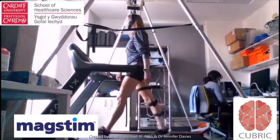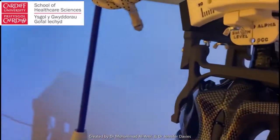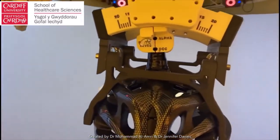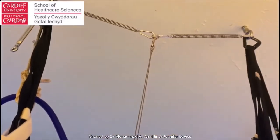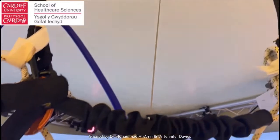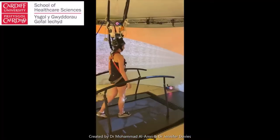There are just two or three places in the world that are developing a solution to enable this type of stimulation to be performed during walking, and we're one of those places. But what's really exciting and is done nowhere else in the world is bringing this capability into a system such as GRAIL, and that's what you can see that we're doing here at Cardiff right now.